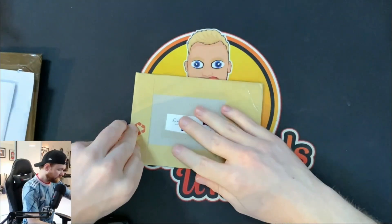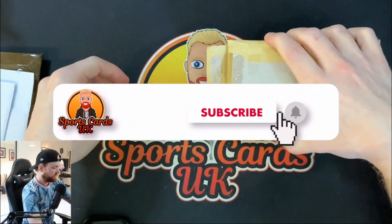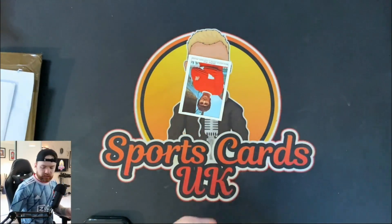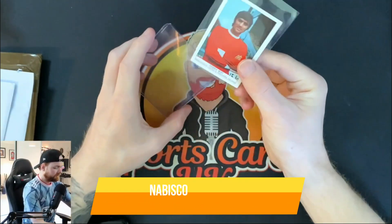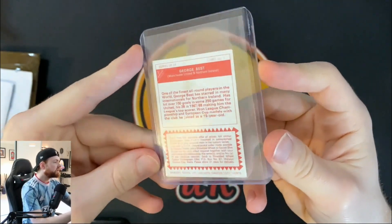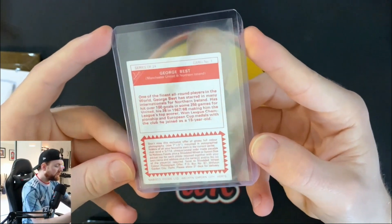Parcel number one. Let's open it up from the bottom because it's sellotaped to high heaven at the top. So you would have seen in the previous pickup, we picked up a George Best in his Northern Ireland card — the Shootout magazine card. And this is the George Best Nabisco Foods card. There are a few kind of Typhoo tea cards, Brooke Bond I think maybe did one. This is the Nabisco Foods card. It's not one that's particularly expensive, but it's a fairly old one.